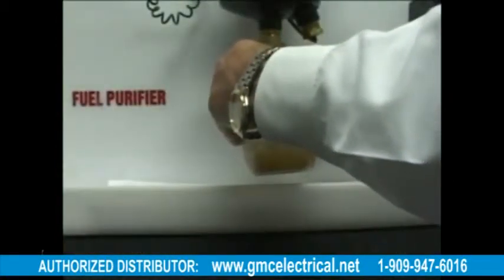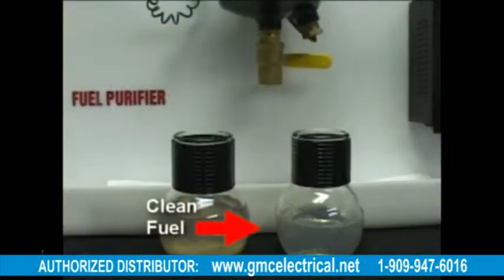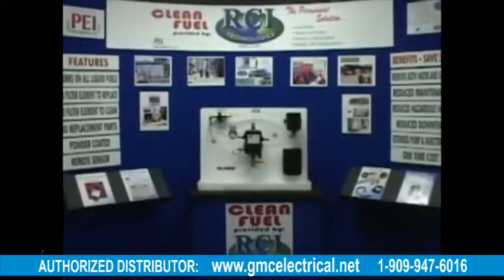Total maintenance of the purifier is a simple purging. This is the fuel that the purifier provides — clean and free of water and dirt. Truly the permanent solution to your fuel problems.